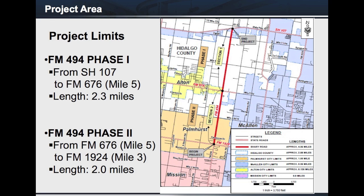Phase 1 of the FM 494 project begins at SH 107, runs south to FM 676, a distance of approximately 2.3 miles. Phase 2 begins at FM 676 and runs south to FM 1924, a distance of approximately 2 miles.